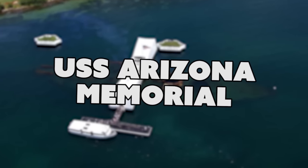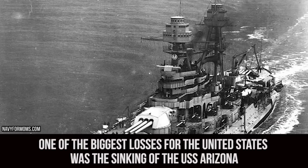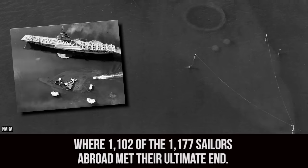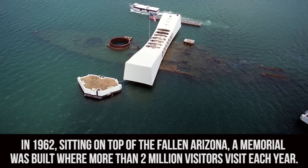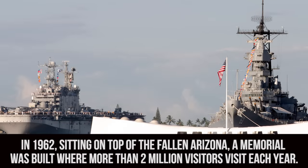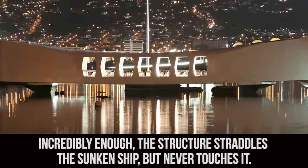USS Arizona Memorial. The attack on Pearl Harbor on December 7th, 1941 was truly devastating and traumatic. One of the biggest losses for the United States was the sinking of the USS Arizona, where 1,102 of the 1,177 sailors aboard met their ultimate end. In 1962, sitting on top of the fallen Arizona, a memorial was built where more than 2 million visitors visit each year. Incredibly enough, the structure straddles the sunken ship but never touches it.